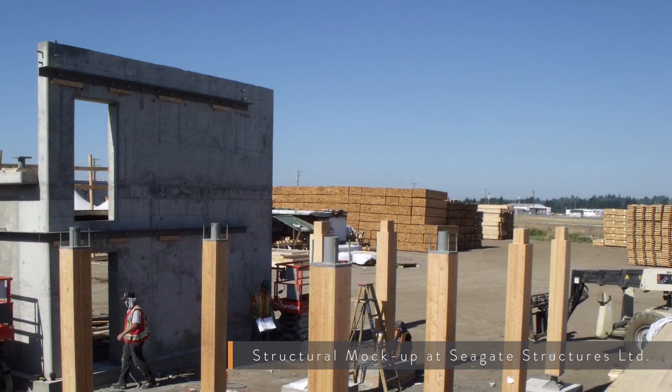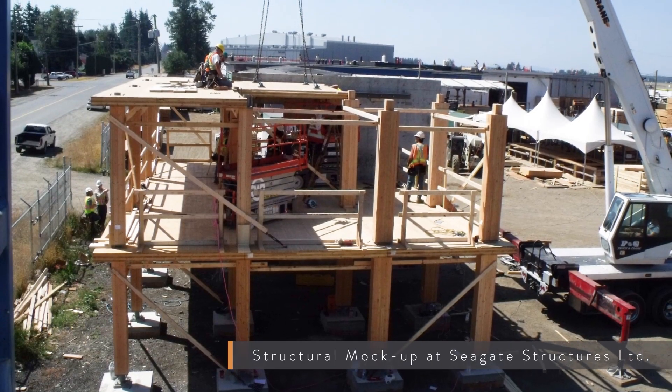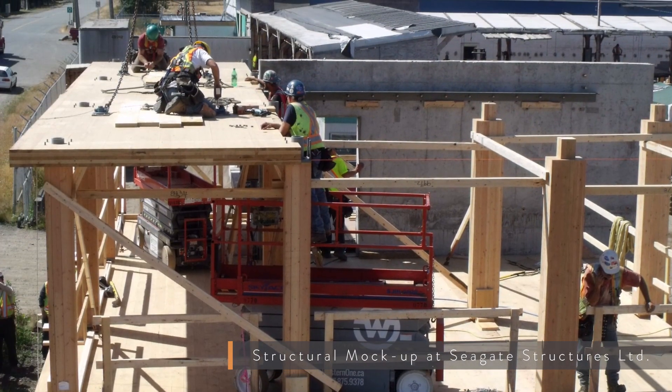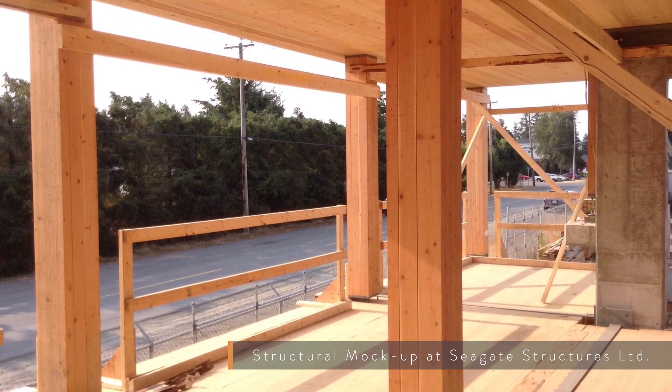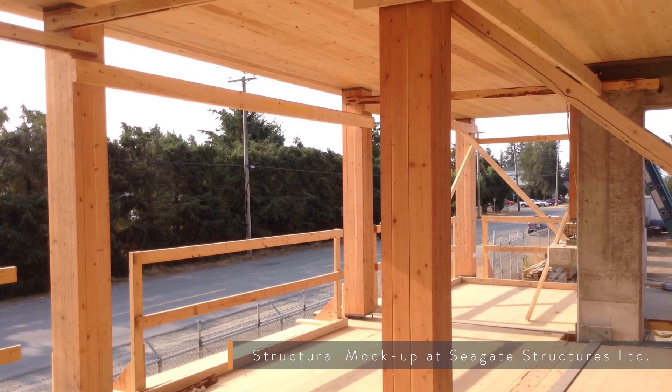The mock-up was a two-storey structure. We built it in our fab shop in Abbotsford and it was just a test of the types of connections. We actually built a concrete core — a little chunk of concrete core — and had the connections installed on the concrete, and then we tested two or three different types of wood connections on the structure. What we wanted to accomplish there was to make sure that the column connections would fit, would be constructible, and able to be assembled within a reasonable degree of time.